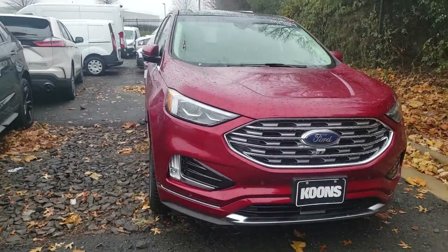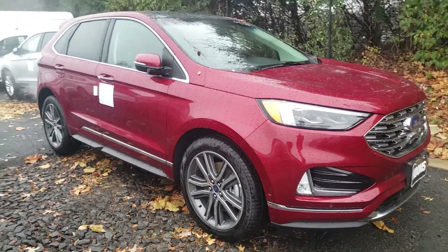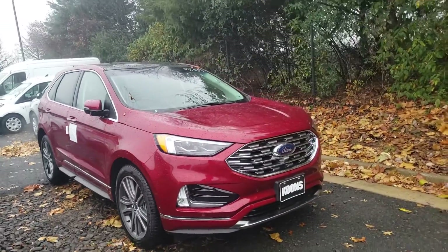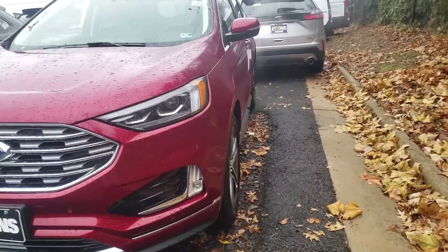Hey Diana, this is Ethan here at Coons Stirling Ford. I spoke with you a little while ago about that 2019 Edge Titanium. I wanted to send you a quick walk-around video so you can check it out for yourself. I do apologize — it's been raining and bad weather here, but I wanted to get this video over to you as soon as I could.